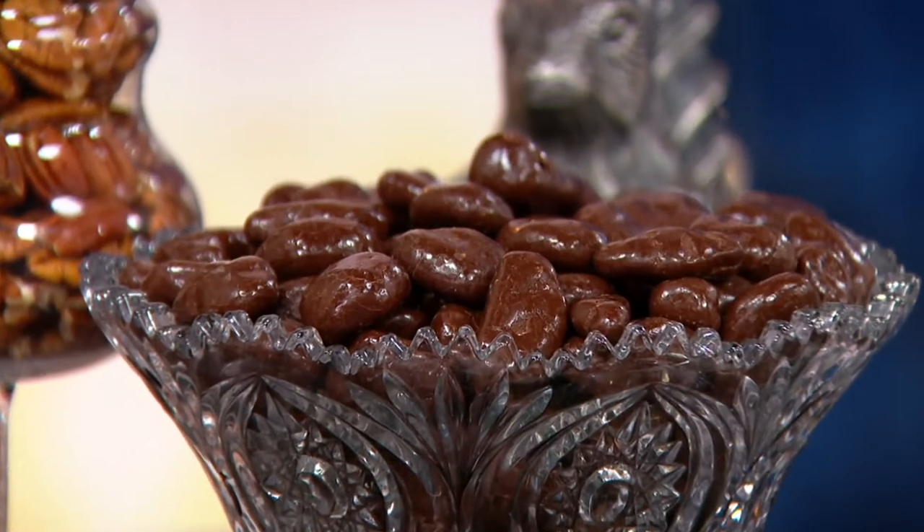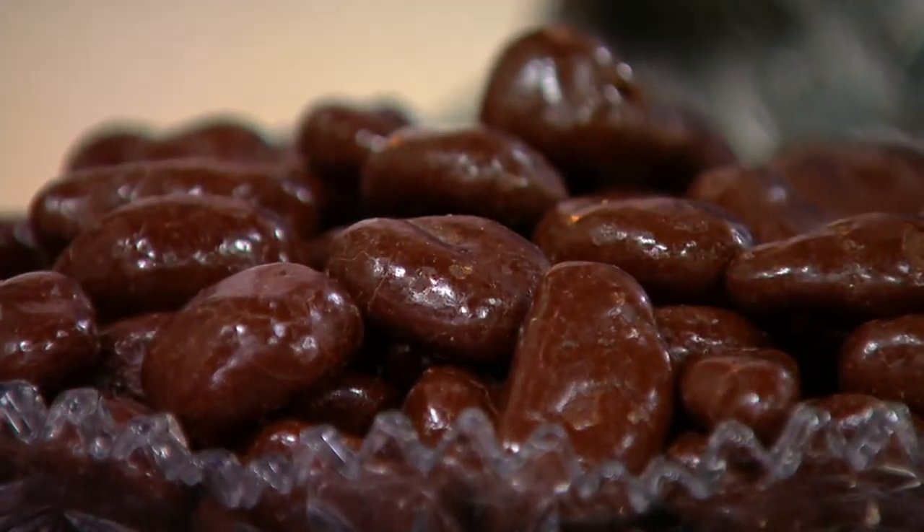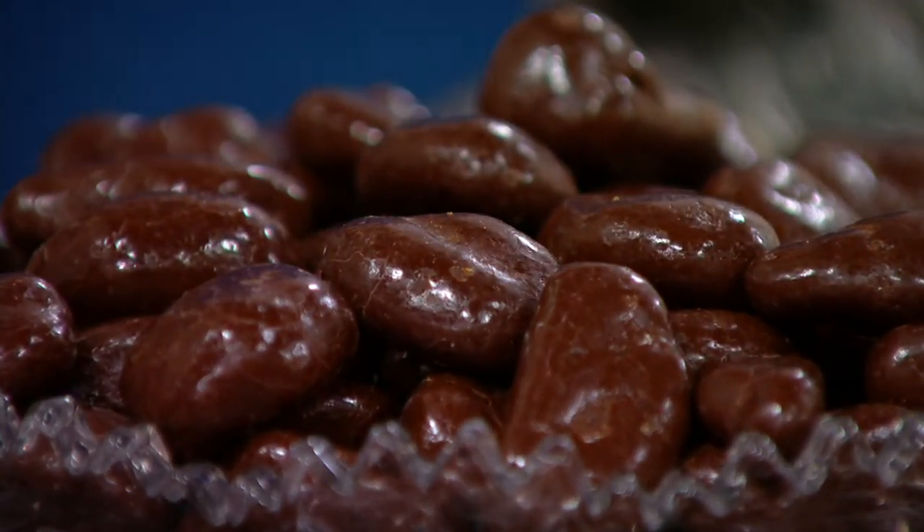Welcome in, welcome back, or just welcome if you're watching for the first time. This is In the Kitchen with David. I'm David Venable. We've got a fantastic collection from the oldest registered nut company in the United States — that is Squirrel Brand — and you're looking at gorgeous dark chocolate salted caramel pecans.